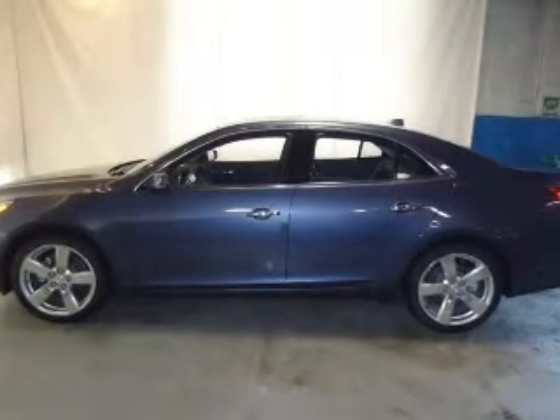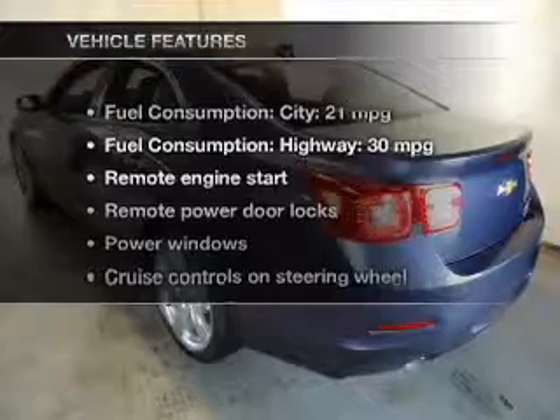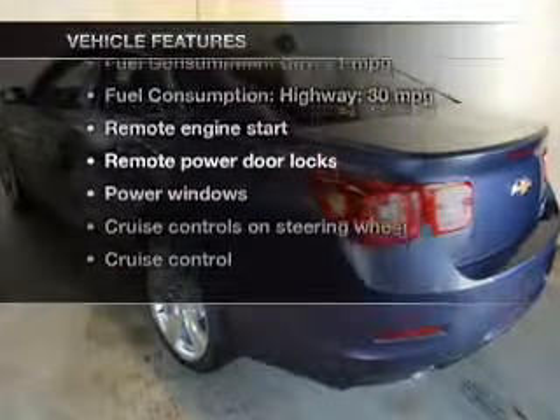Heated seats are there for you on cold winter days. Let the sun shine in with a sunroof. Plus, enjoy these notable features that are included in this vehicle.